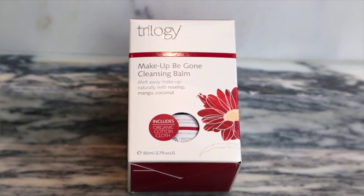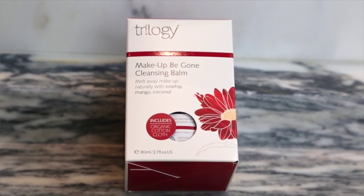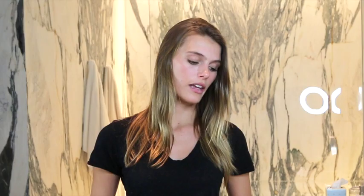The first thing in my box that really caught my eye is the Makeup Be Gone Cleansing Balm. It comes with the balm and a special little washcloth, and it's made of rosehip, mango, and coconut. It's all natural and really good for getting all of your makeup off and any residue of dirt, oil, or whatever's been on your skin all day.